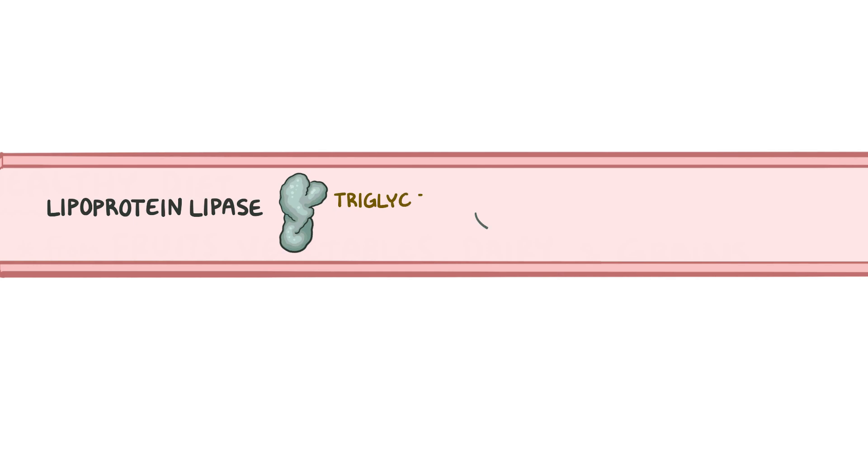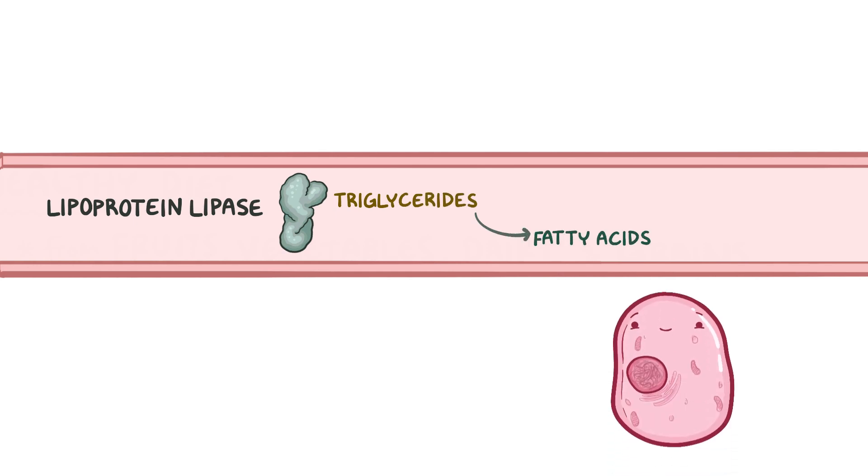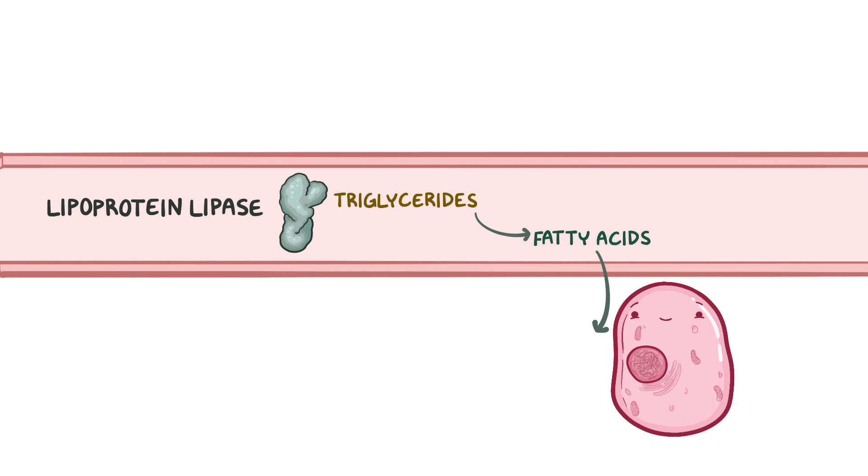Now in the blood vessels near these tissues, we have an enzyme called lipoprotein lipase, which can break down triglycerides into fatty acids. Cells in the nearby tissue can then use these fatty acids to generate ATP.